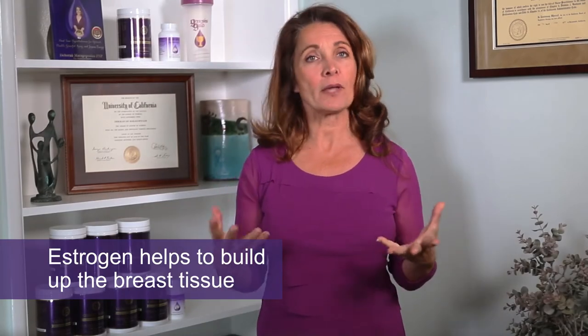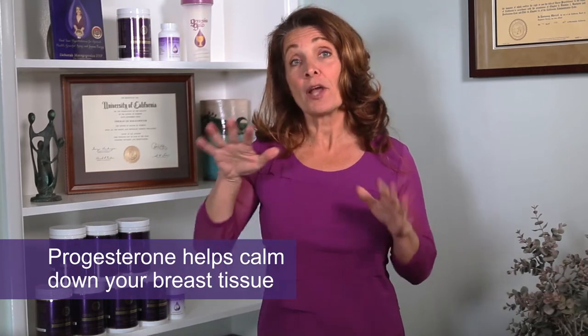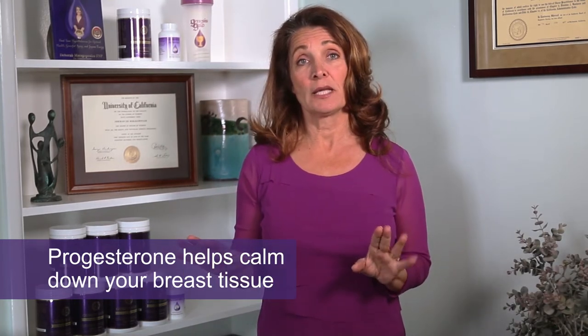Estrogen helps to build up the breast tissue while progesterone helps to calm down your breast tissue. When these two hormones are out of balance, you tend to have a lot more hyperplastic breast tissue, and you may notice that your breasts are actually getting larger, needing to buy new bras, and they seem a lot fuller, especially under your armpits as your mammary glands are getting bigger.